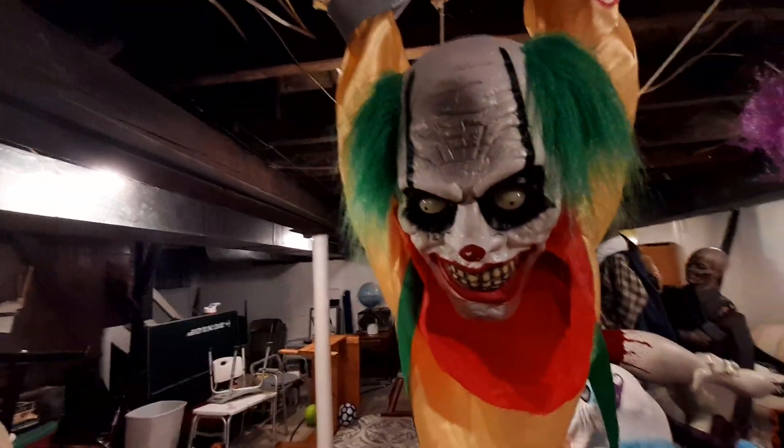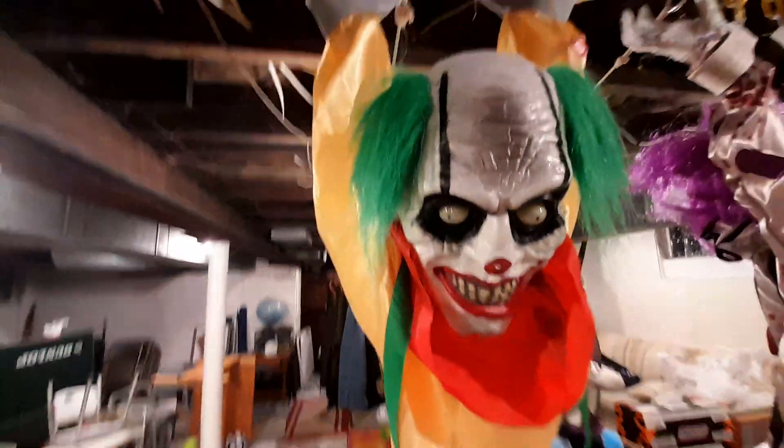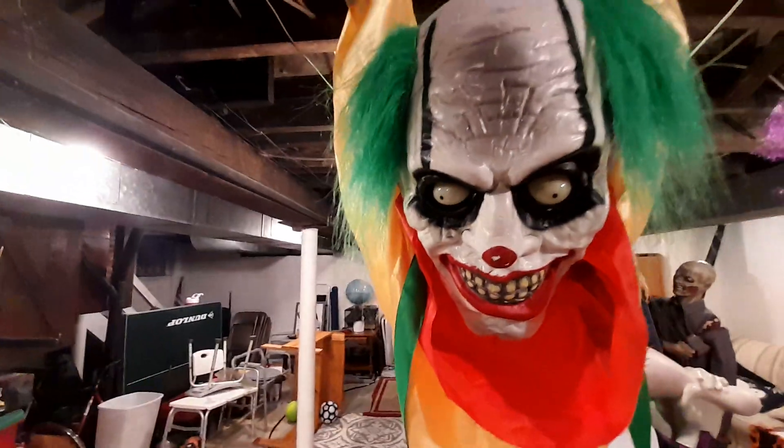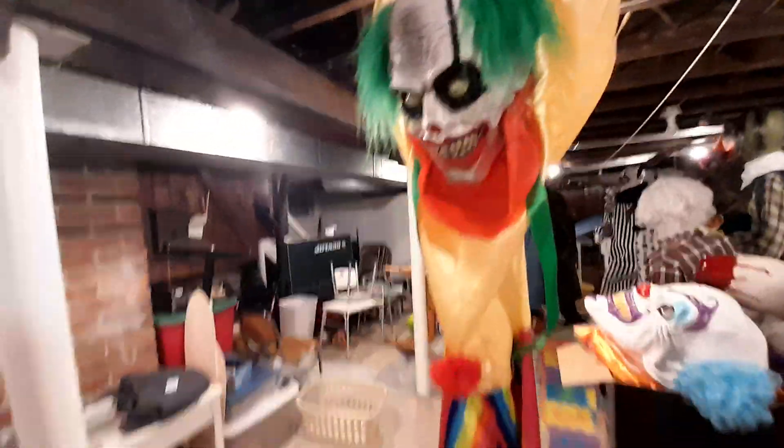I believe this may have been made by Seasonal Visions, but I'm not sure — it could also just be a Sun Star prop. Either way, it's pretty cool.